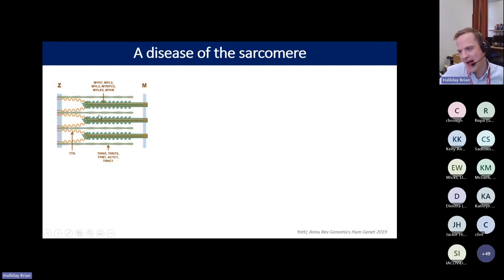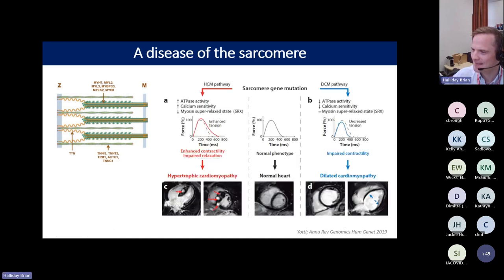We also have thin filaments made up of proteins including actin, and the large structural protein titin spanning the length of the sarcomere. The sarcomere contracts whenever actin and myosin cross-bridge, forming cross-bridges between the myosin heads attached to the myosin filament. These cross-bridges form with actin and the sarcomere contracts using ATP via myosin ATPase. Genetic variants affecting sarcomere proteins can produce diametrically opposite phenotypes depending on their functional effect.